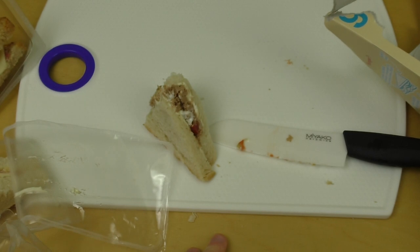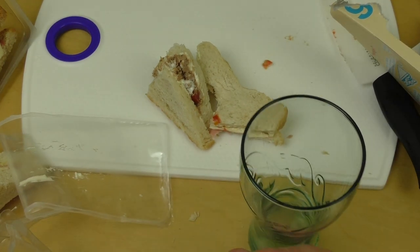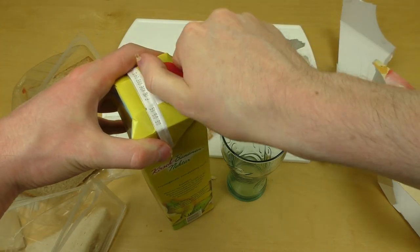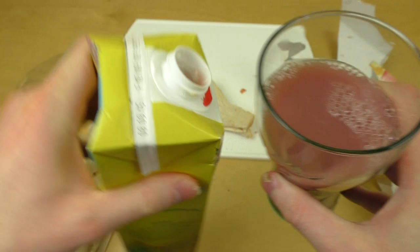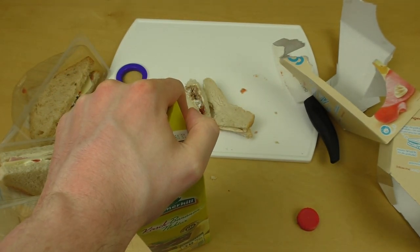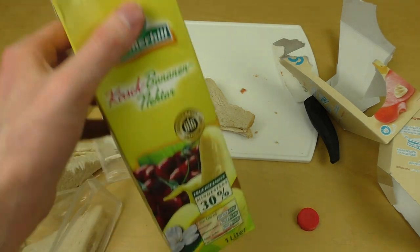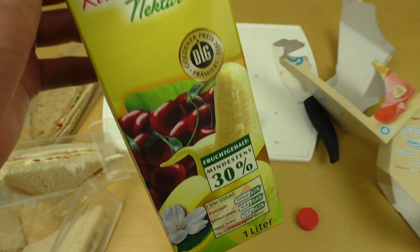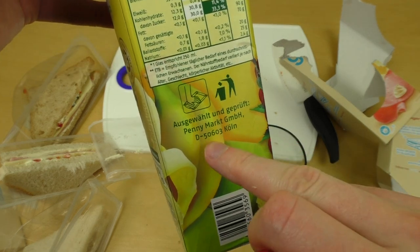Okay, now I need to drink something. This is also from Penny — cherry banana juice. Let's have some. Awesome! Cherry and banana is a very good combination. You have it pre-mixed. Yeah, every time I go to the Penny market I also get one of these.